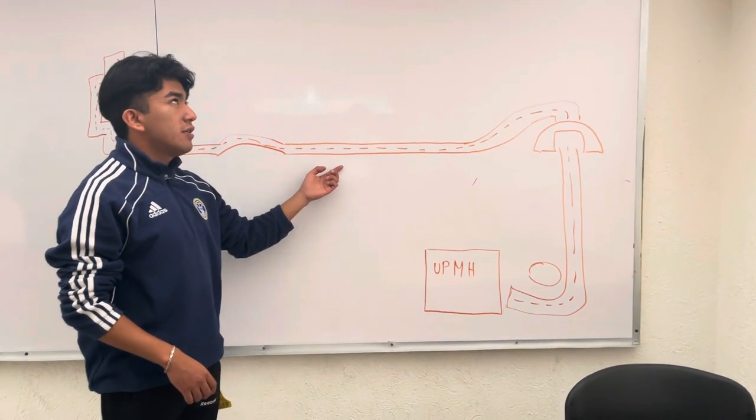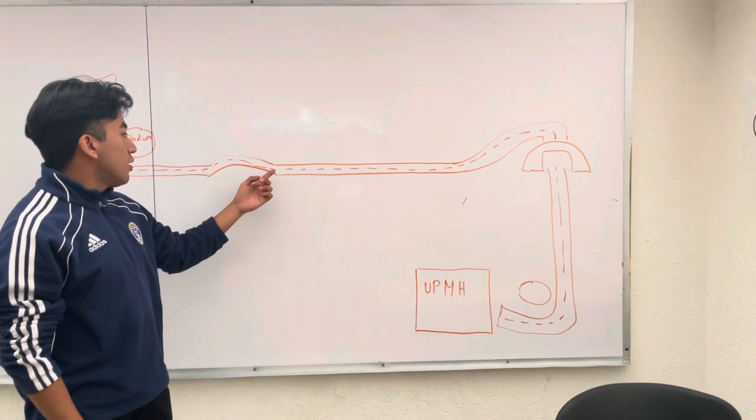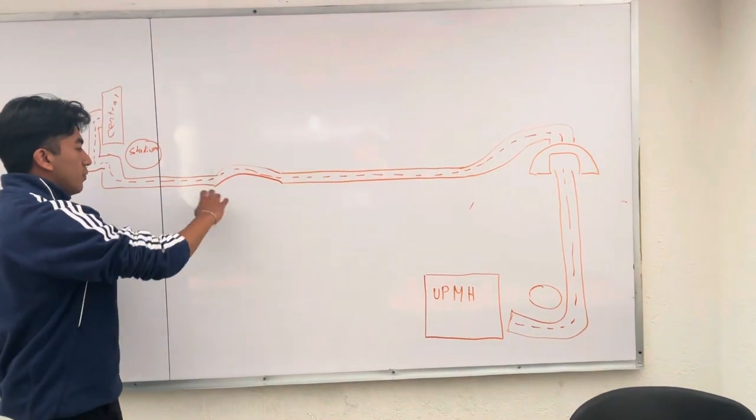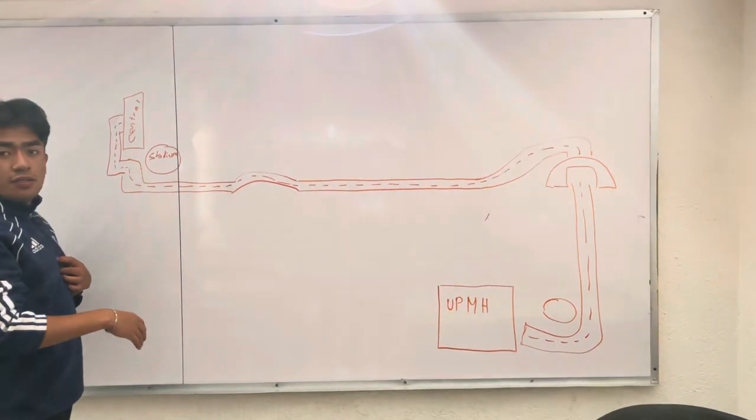After 15 minutes, you cross the bridge and you arrive to Pachuca.